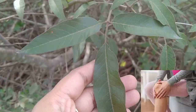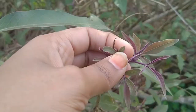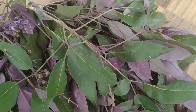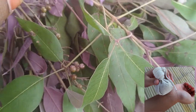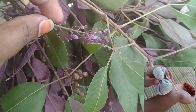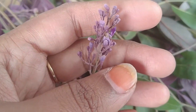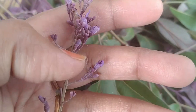Apart from this, for joint pain, arthritis, rheumatic pain, or if you have any swelling in any part of your body, just roast these chase tree leaves, tie them in a cloth, and start doing fermentation on that particular area. You'll get good relief from the pain because these chase tree leaves have the strongest anti-inflammatory and analgesic properties.